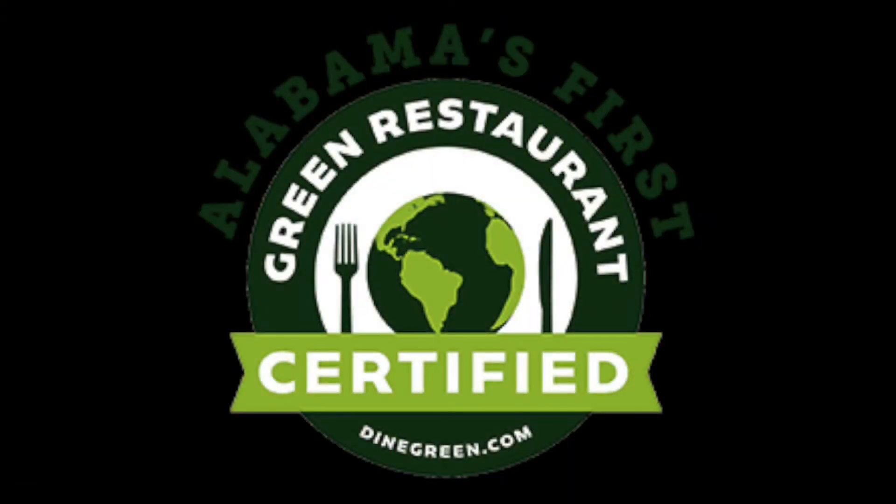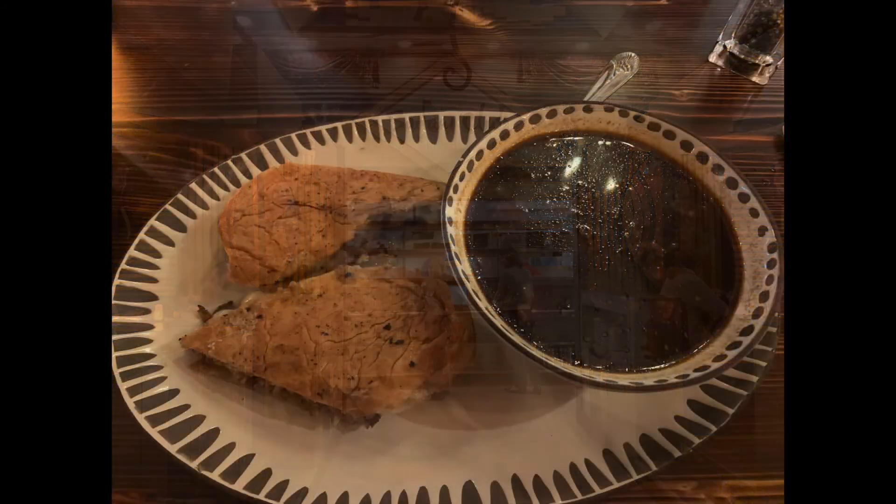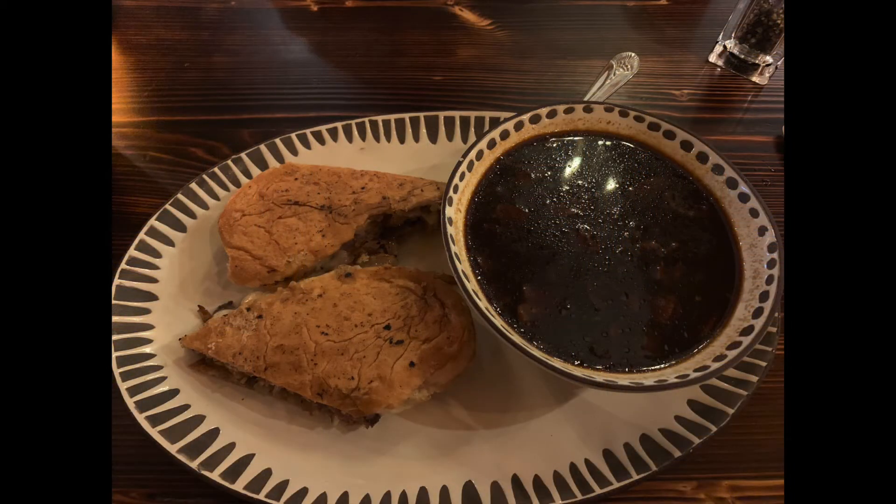The Safari Club is Alabama's first certified green restaurant. It is an energy-efficient operation, doesn't use plastic straws, and carry-out containers are all biodegradable.